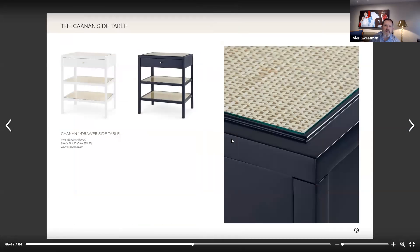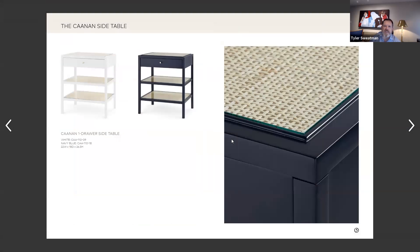In typical Bungalow Five fashion, some of our staple colors are blue and white. This is our Kenan collection, which marries not only our lacquer and our rattan together, but this is just a very interesting piece. Tell us about the thought of where you would place this.